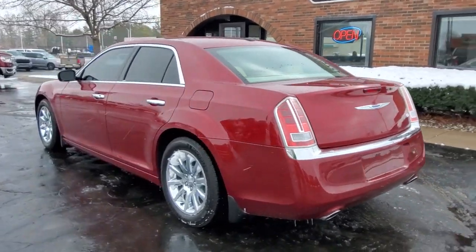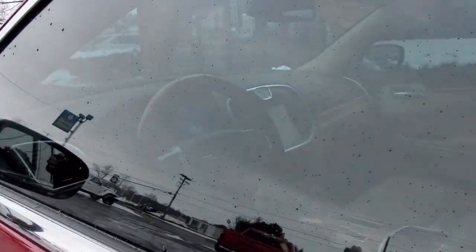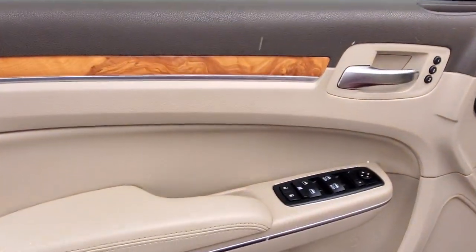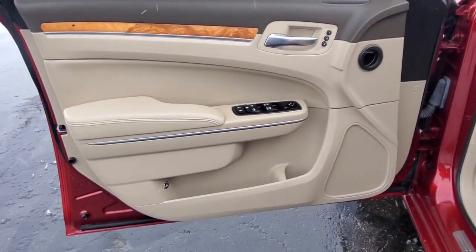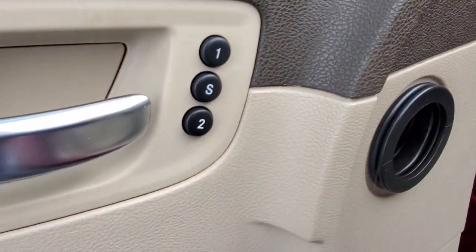These are just some of the great options this vehicle comes with: navigation system, keyless entry, remote engine start, backup camera, cooled front seat, power passenger seat, heated rear seat, woodgrain interior trim, satellite radio, fog lamps.